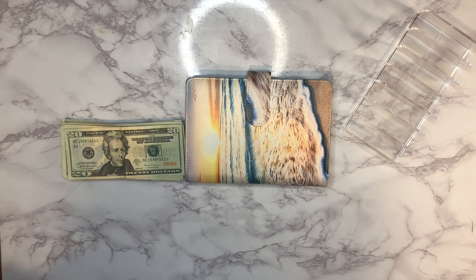So we'll go ahead and get started. First up, we are going to stuff our spending money for the week. We'll just trade those out really quickly. These are just our envelopes that we take with us everywhere for our everyday spending.